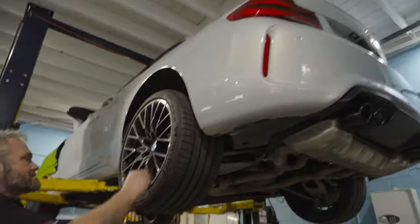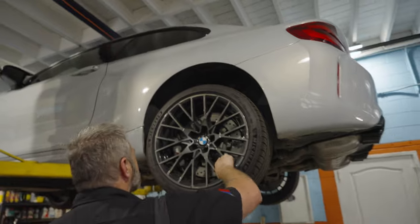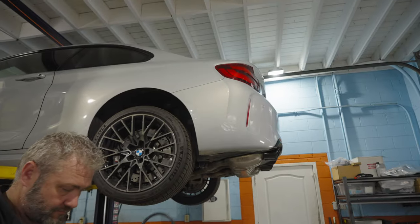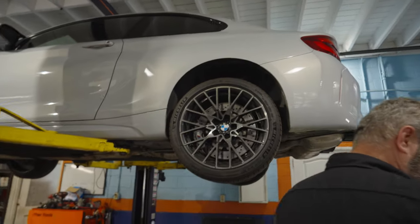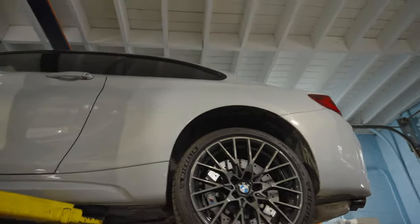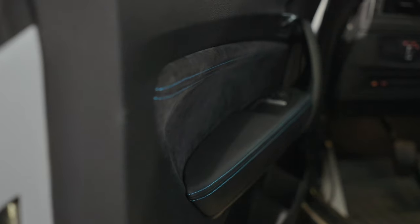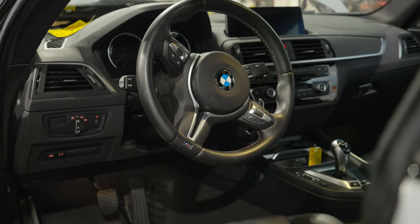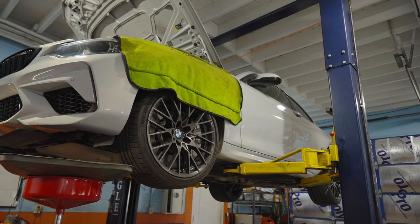This is the first time since I've been here that we've had one of these. This is a 2020 M2 Competition — Hockenheim Silver over black with the blue stitching. You didn't get too many interior options, but you got a choice between blue and orange, and this one has the blue in it. It is super sweet.